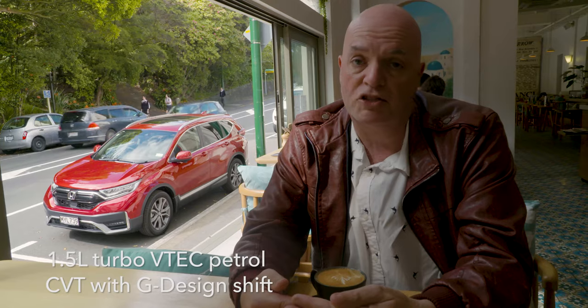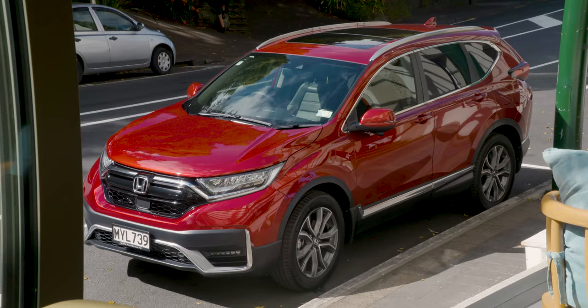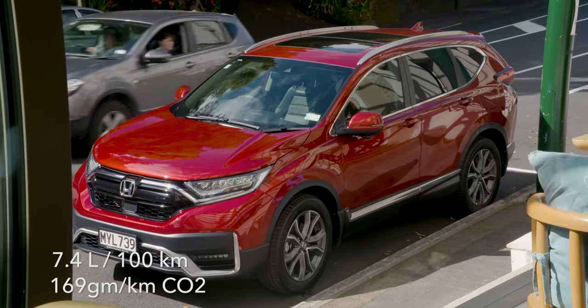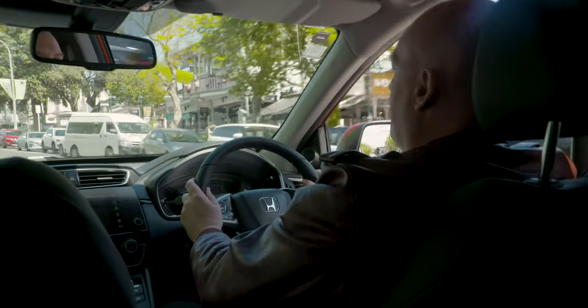Normally when you talk about turbochargers with people, they immediately think instant acceleration — not the case. This one is a turbocharged system that is designed primarily for fuel efficiency, and the Honda CR-V is a very fuel efficient vehicle.